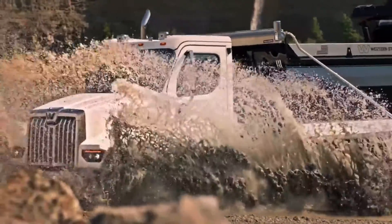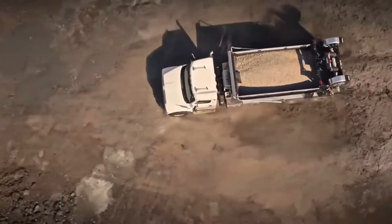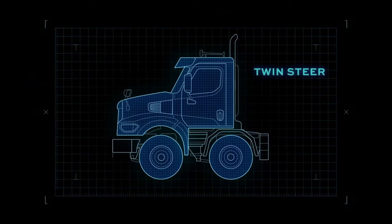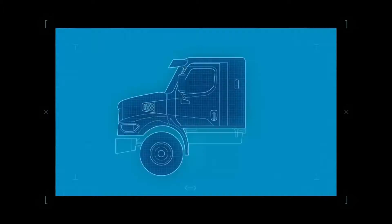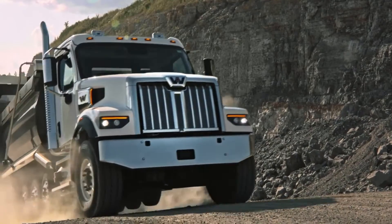The new X Series also offers an expanded set of options to customize your trucks to perform for your application. Options that include factory installed twin steer front axles and a 36-inch low rib sleeper, along with many other options to create the truck you need.